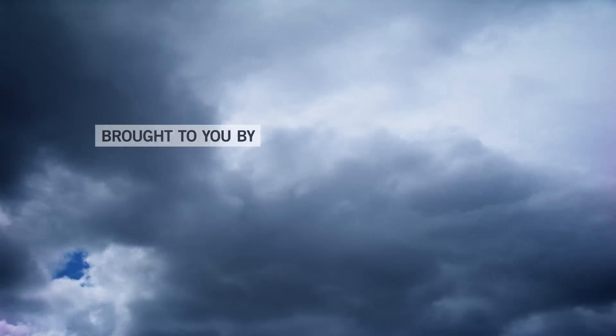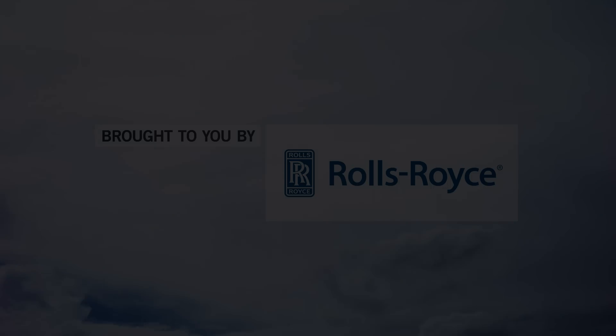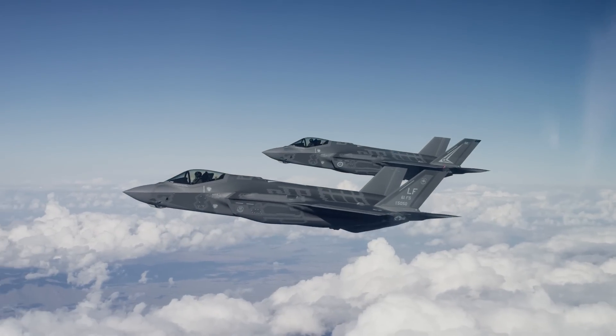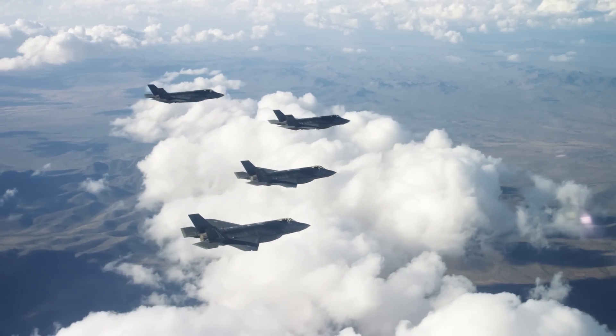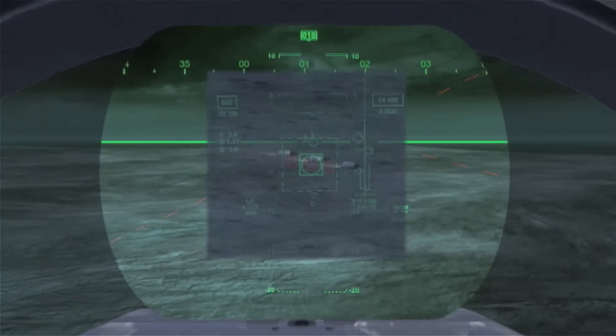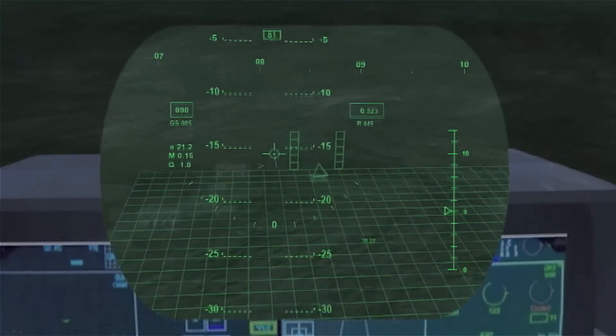AIN-TV is brought to you by Rolls-Royce. The F-35, standing as a multirole fighter, is aided by its extensive use of sensor fusion and integrated avionics. Advanced mission systems give it versatility in varied combat environments.